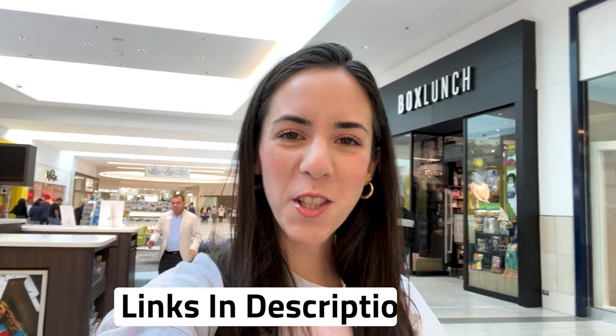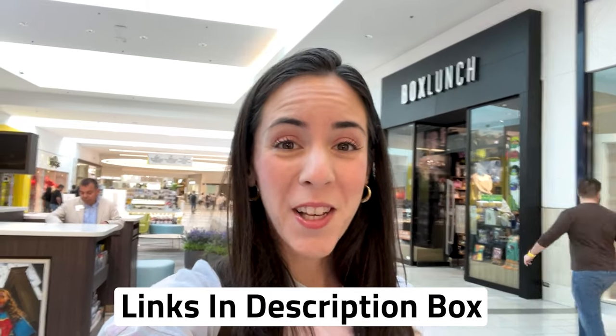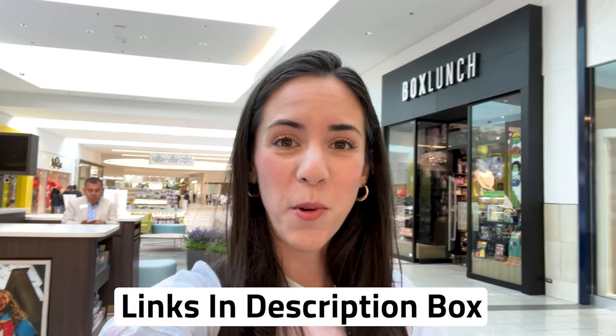If you're watching from outside of the United States, Box Lunch does ship to some countries. Any merch items shown in this video are also available online — I will link down below so you can check if they can ship to you.